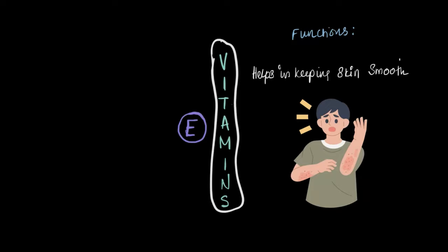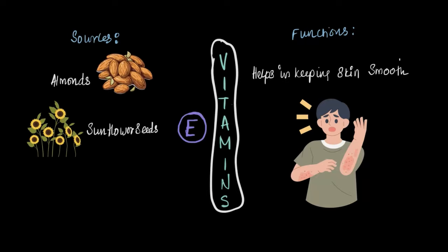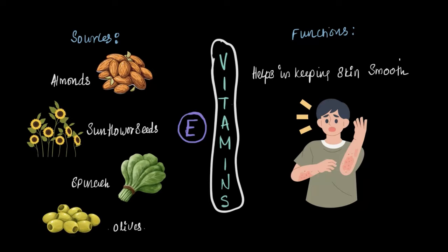You will even find vitamin E in many skin care products, as it helps moisturize and protect your skin. Now some of the best sources of vitamin E are almonds, sunflower seeds, spinach, and olives. So if you want to boost your skin health, those are some tasty options to include in your next meal.